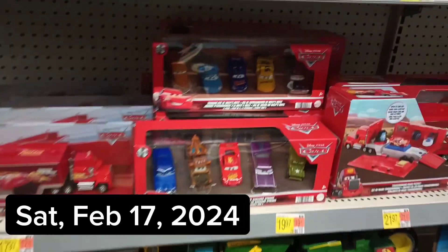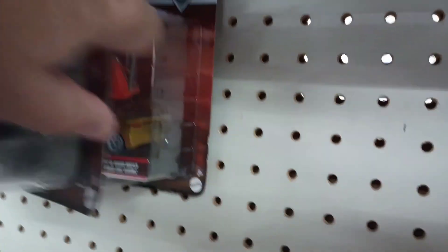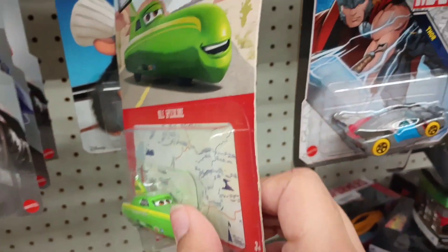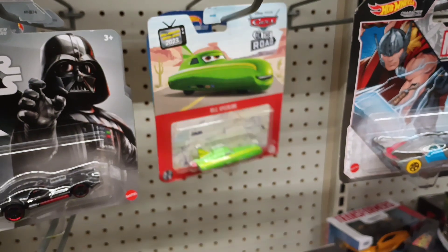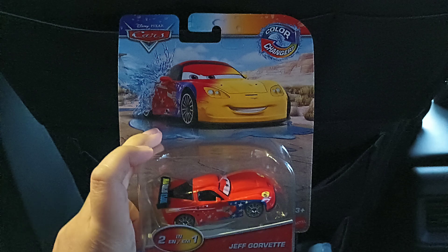Hey guys, so we are in a Walmart. They got some RC cars here and some two packs. They do got these clowns and the glow racers thing, but not really that much. I mean, it's Walmart — apparently sometimes Walmart barely has anything. Anyways, I think we just passed by one. Let me go back — it's the Nile Speedcone, I think. Anyways, on to the next store.